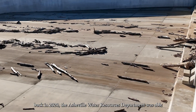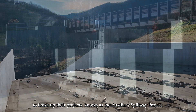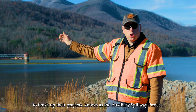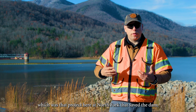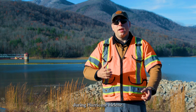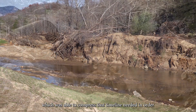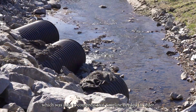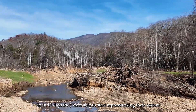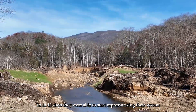Back in 2020, the Asheville Water Resources Department was able to finish up their project known as the Auxiliary Spillway Project, which was the project here at North Fork that saved the dam during Hurricane Helene. Additionally, there was the bypass project which was able to compress the timeline needed in order to re-pressurize the system post-event. In 11 days, they were able to start re-pressurizing their system.